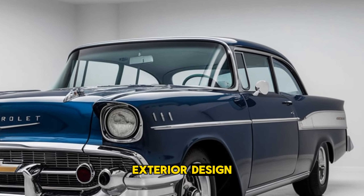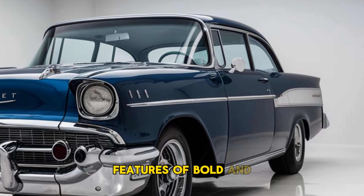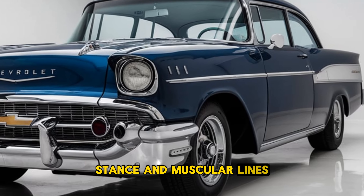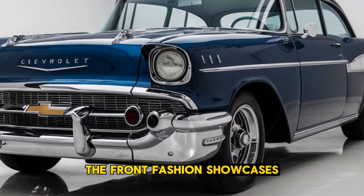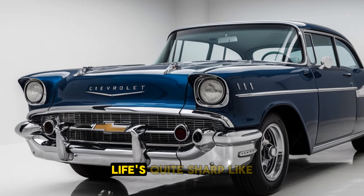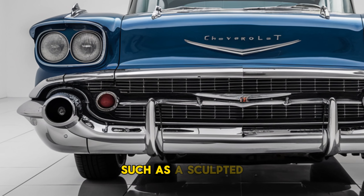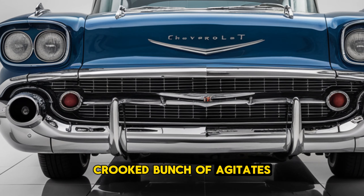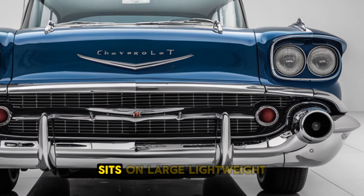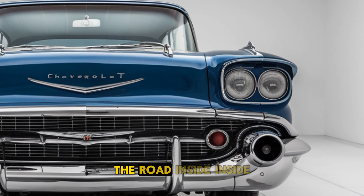Exterior Design: The 2025 Chevrolet L88 features a bold and aggressive exterior, characterized by its wide stance and muscular lines. The front fascia showcases a modern interpretation of the classic L88 grille, flanked by sharp LED headlights. Aerodynamic enhancements, such as a sculpted hood with functional air intakes and a rear spoiler, add to its performance-focused design. The L88 sits on large, lightweight alloy wheels, giving it a commanding presence on the road.